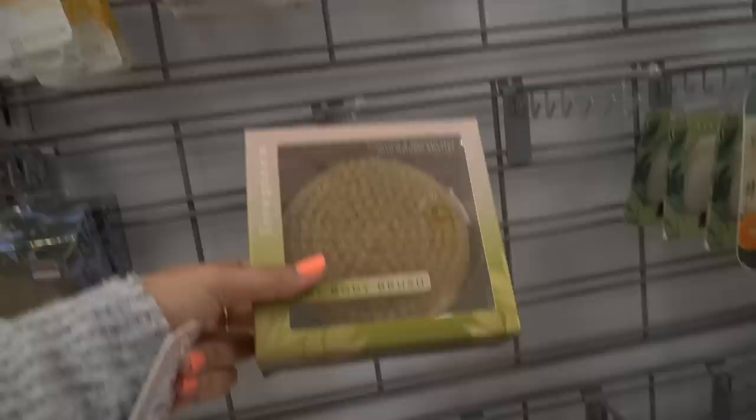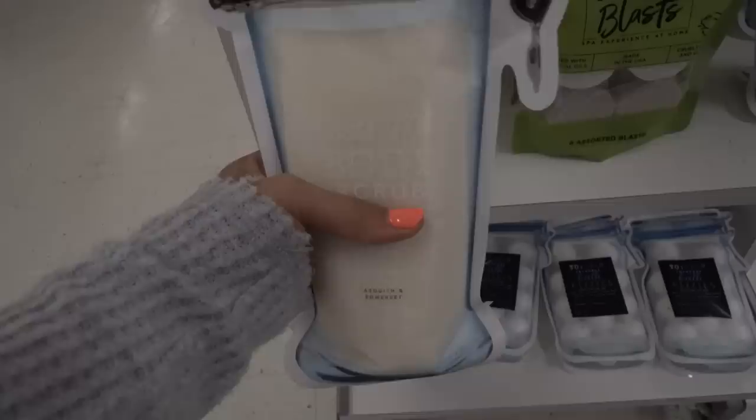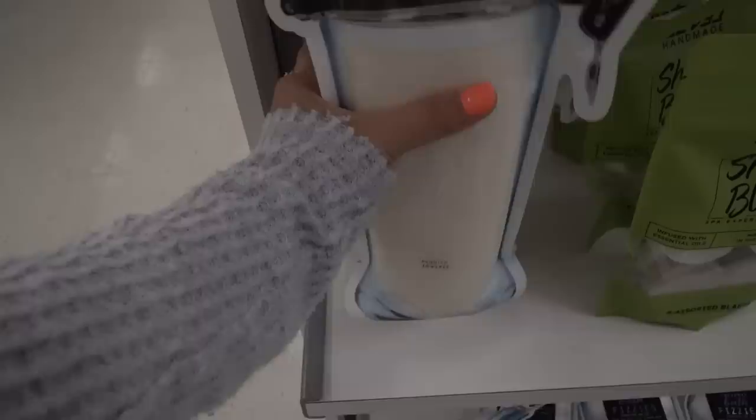I've actually never tried dry body brushing but I've heard great things about it, like doing it prior to getting in the bath or shower. I'm going to pick that up because I've never tried it. They even have body scrubs — the kind that come dry and you mix with water. They have a goat milk one and a honey almond one, and I'm going to pick up both. They are $5.99 — I love the packaging.